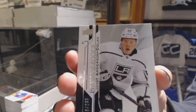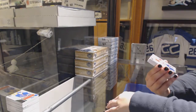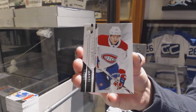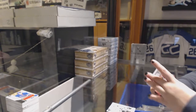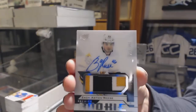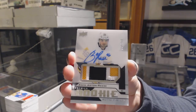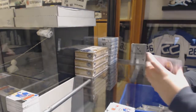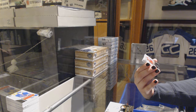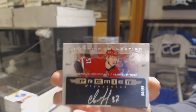We've got number 2/299, rookie of Jarrett Anderson-Dolan. We've got number 2/199, rookie of Jesperi Kotkaniemi. Rookie Pagiotto, number 2/249, Zach Aston-Reese. Pretty good combo with your PD. Number 10/99, Premier Signatures, Andrei Svechnikov. Not too shabby.